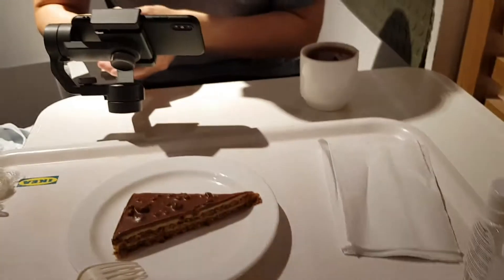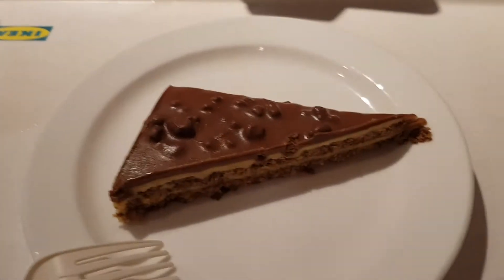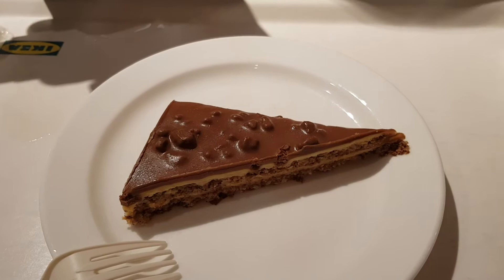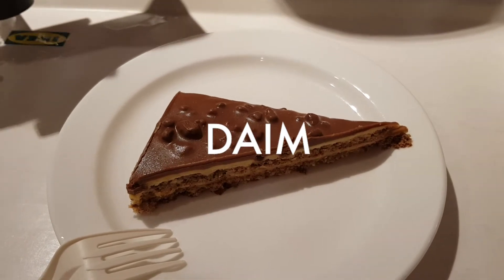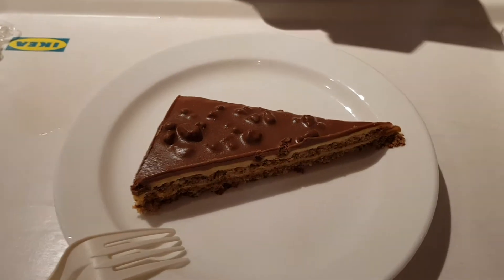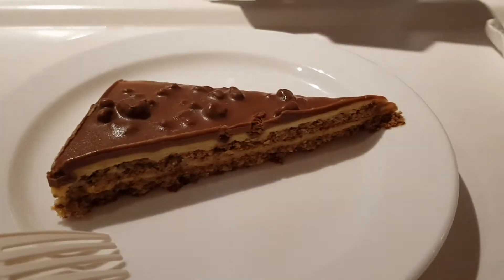We are having our tea now, and if you are an IKEA Family member you can get a cup of coffee or tea for free every time you visit. So that's what we're doing. We also got this chocolate cake with — I think it's Daim? One of the sweetest chocolates I think. Looks good.